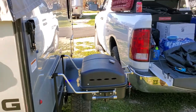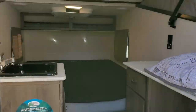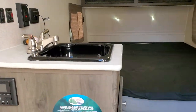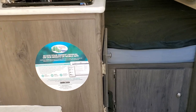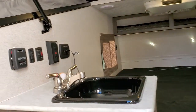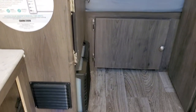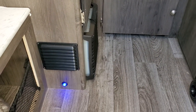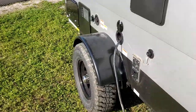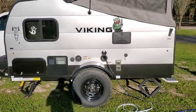What do y'all think about that? We got LED inside lighting, we've got a heater, AC, refrigerator with freezer. It's coming along nice — even got a little mood lighting on the inside. That is a Viking 9.0 TV.